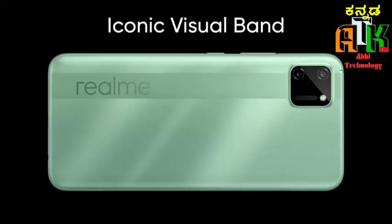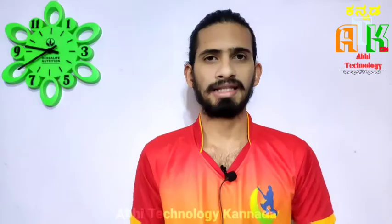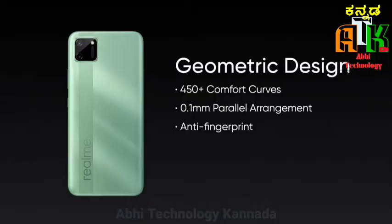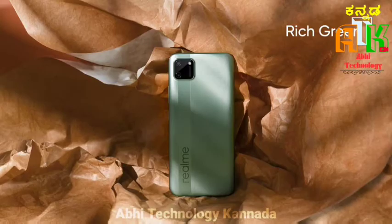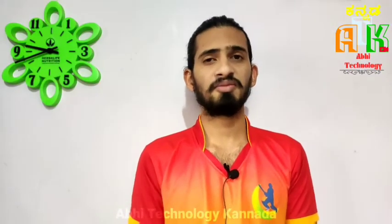On the back side of the smartphone, it has a plastic body with a textured design. It comes in two colors: Rich Gray and Rich Green.